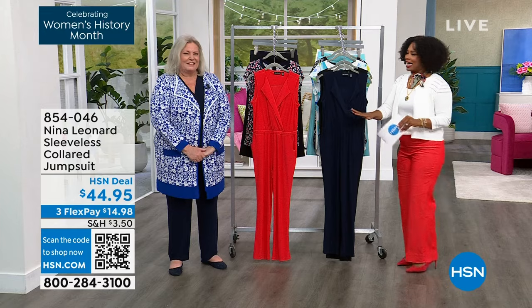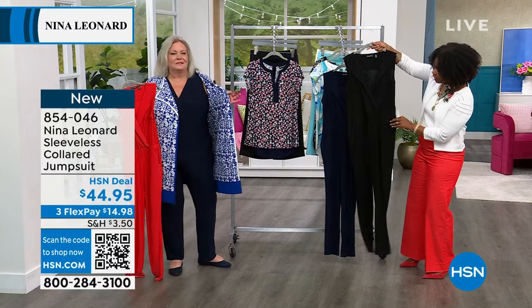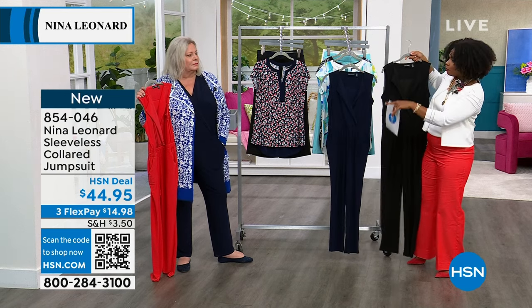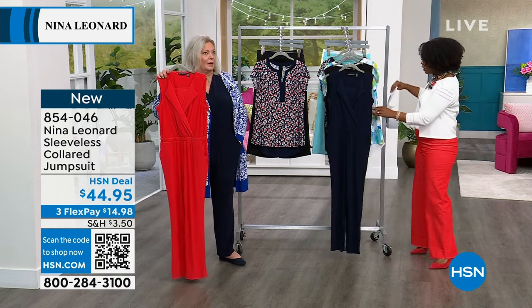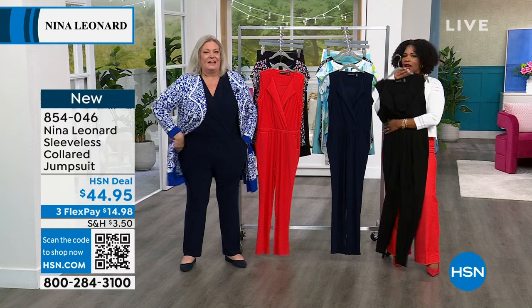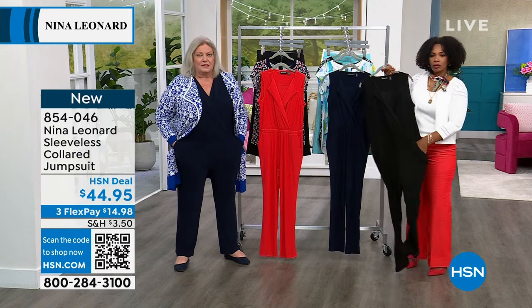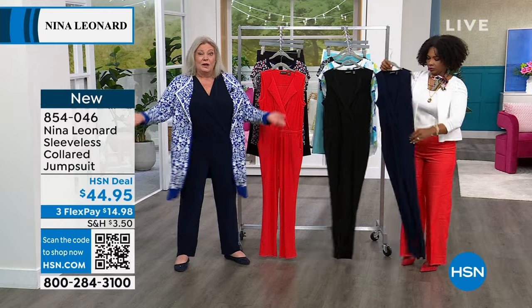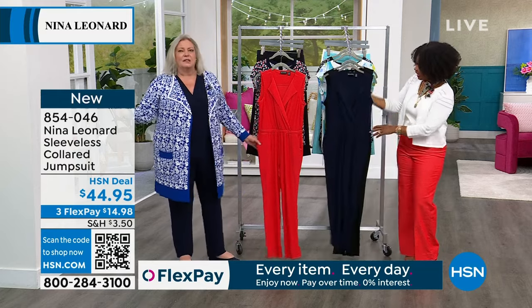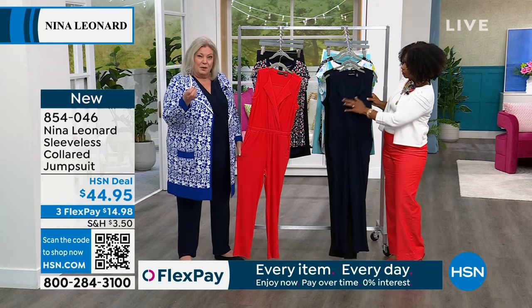Now for the jumpsuit everyone's been calling about — cool, sleeveless, collared. Available in black, navy, and poppy red. New this weekend, launched last night. The key is the miracle mat jersey fabric — comfortable, opaque, with perfect stretch and return for a jumpsuit. The big concern with jumpsuits is taking them on and off throughout the day and still looking great when you leave the house. Miracle mat jersey handles that beautifully. Look at the opening at the top — you just step in and pull it up. No zippers, no buttons.